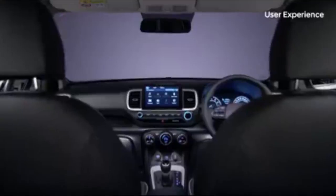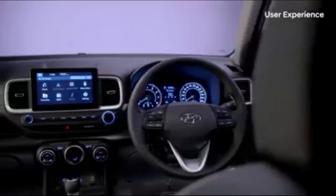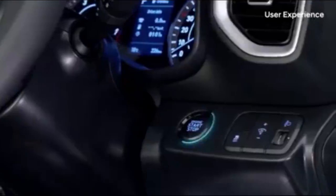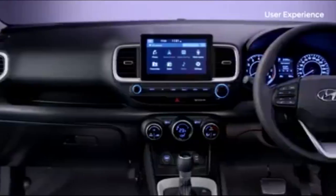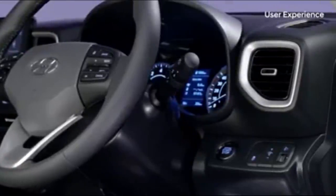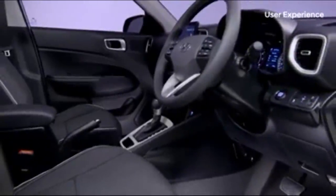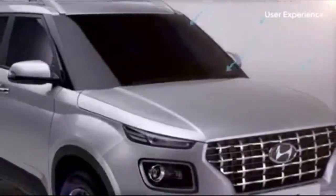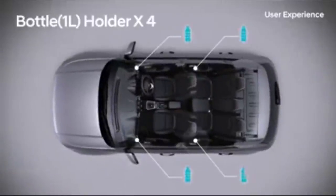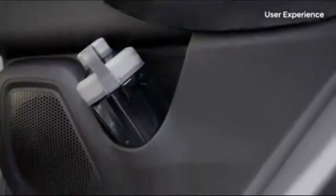We at Hyundai want all our customers to be comfortable driving the Venue, so we have added some special features to ensure a quality driving experience. We have moved the Venue's start button to a position more familiar to drivers in India. We recognize that many drivers in India prefer using their right hand, so we have positioned the engine start button on the right to ensure maximum convenience. We also recognize the particular needs our customers have due to the climate and environment. With drivers and passengers in India needing to drink more in the scorching weather, we have built in one-litre water bottle holders into the door trim of the front and rear seats.